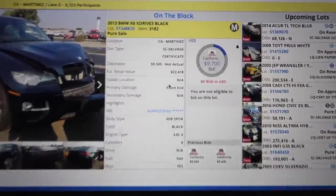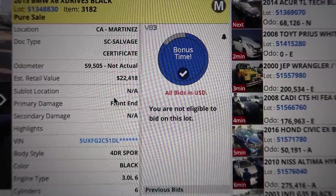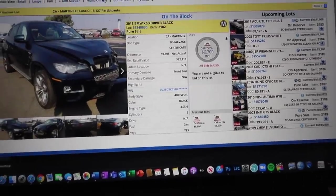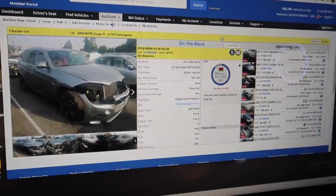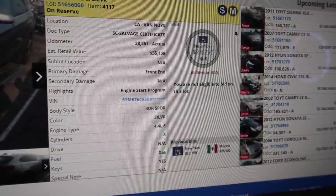We tried bidding on a 2013 X6 that was beautiful and well-specced, with a good amount of damage we knew we could fix on this channel — but the auction went too high. Then we spotted an X5M, which is my wife's dream SUV. I wanted to bid on it but the 435 wasn't sold yet and it was a little out of budget.